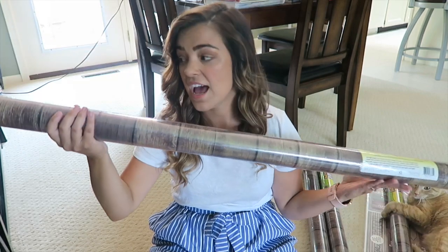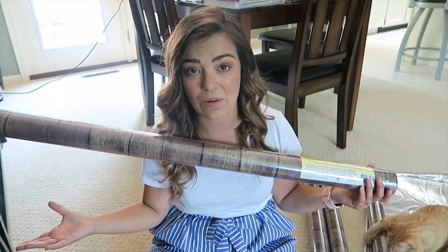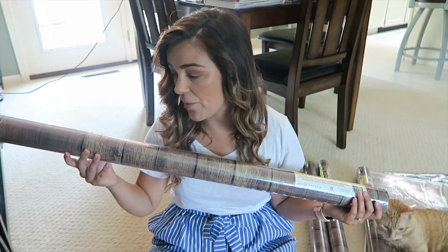That paper is gone now — it was just regular fadeless bulletin board paper. I saw this 'Better Than Paper' and I'm hoping it will be more durable and last me years and years. That way, if I have to move classrooms again, I can take it down and it will come down a little bit nicer.